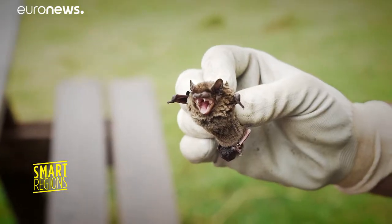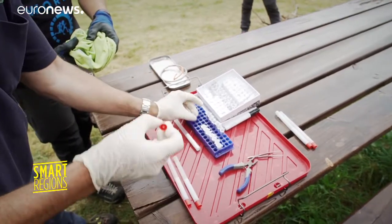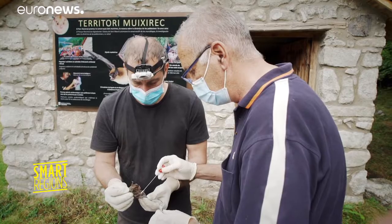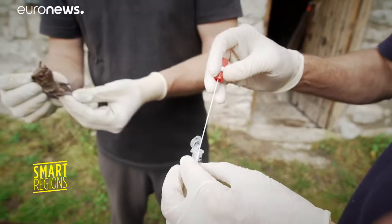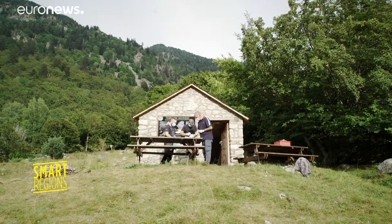Genetic material from the bats is currently analysed using PCR techniques in the laboratory. Next year, CONVAT biosensors will make it possible to sample the reservoir animals in the wild, which will be faster, more efficient and cheaper.